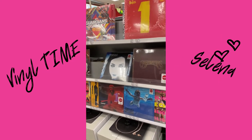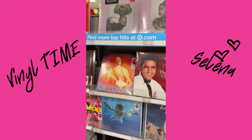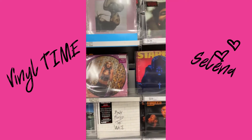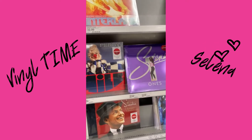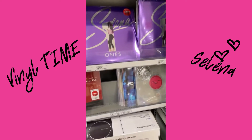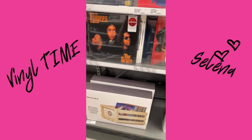It's vinyl time, guys! This is really a hot season for vinyls and vinyl players. They even have Selena — you can play the music that you love.